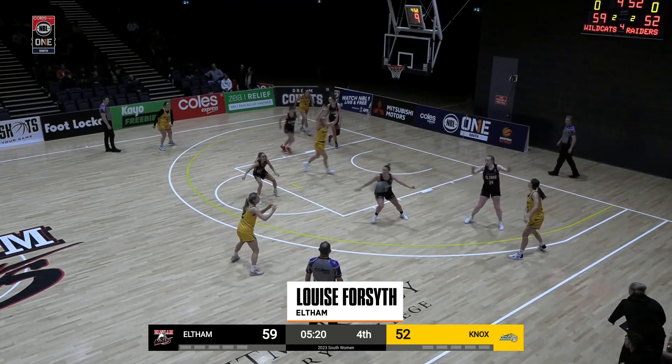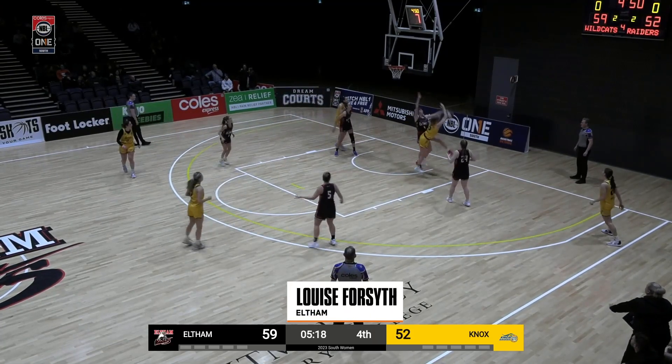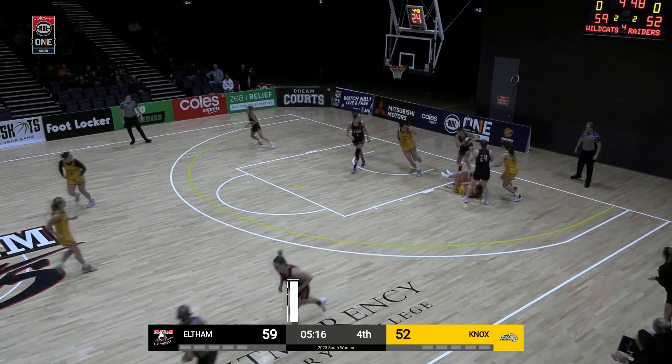Coming in at number 6, Luis Forsythe from Eltham with a big block. Get that out of here.